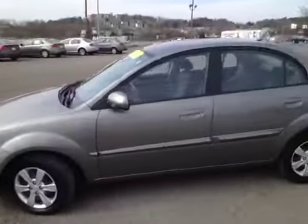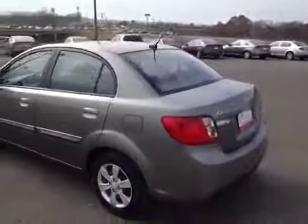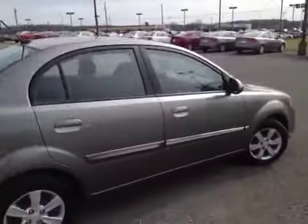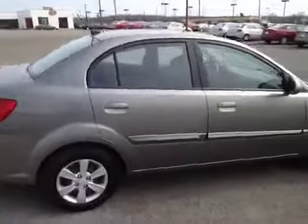This vehicle has been inspected by our certified technicians and is Q-certified. What that gives you is a two-year or 100,000 mile limited powertrain warranty, a one-year roadside assistance package, as well as our appearance protection package to ensure it stays running and looking great.